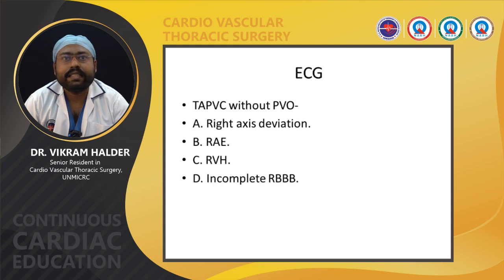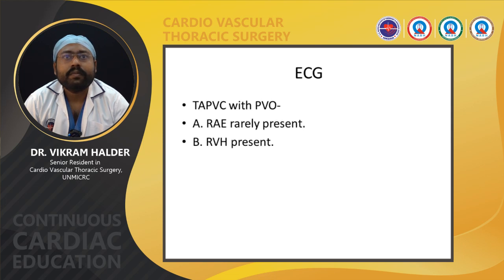On ECG, in TAPVC without pulmonary venous obstruction, right axis deviation, right atrial enlargement, right ventricular hypertrophy, and incomplete RBBB may be present. In TAPVC with pulmonary venous obstruction, right atrial enlargement is rarely present but right ventricular hypertrophy is present.